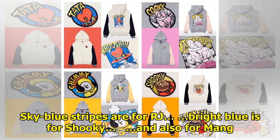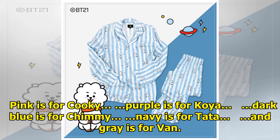Sky blue stripes are for RJ, dark blue is for Shooky, green is for Mang, pink is for Cooky, purple is for Koya, dark blue is for Chimmy, navy is for Tata, and gray is for Van.